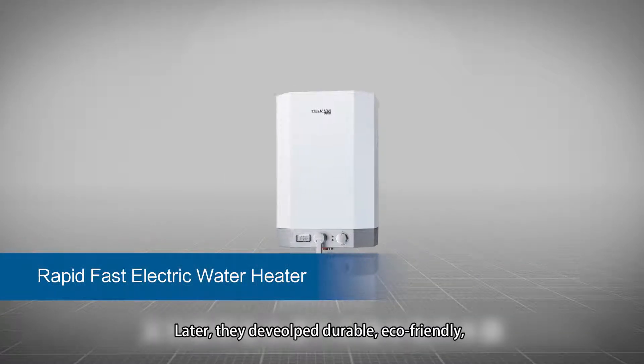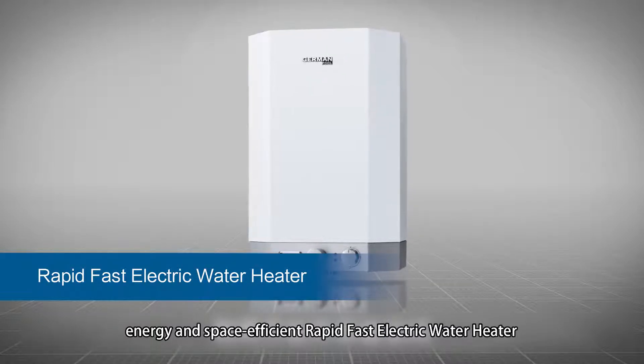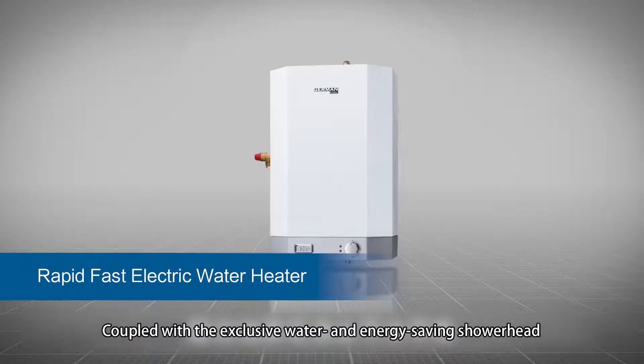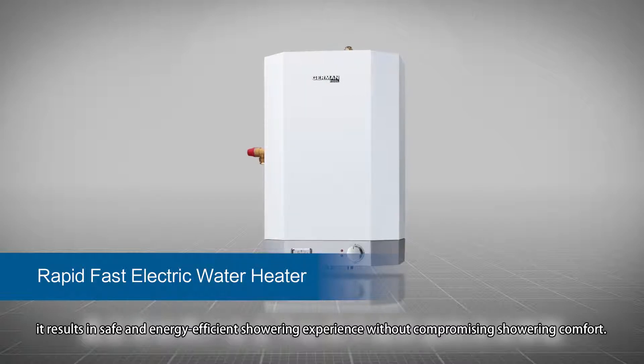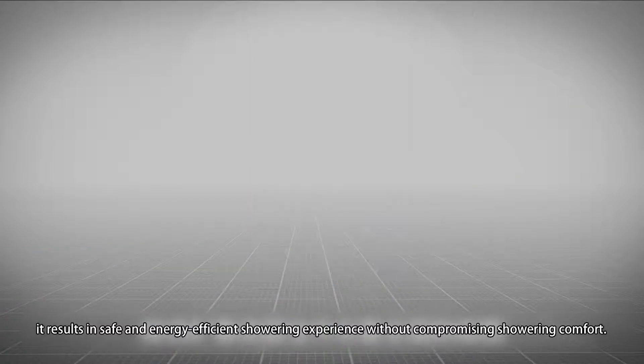Later, they developed a durable, eco-friendly, energy and space-efficient, rapid-fast electric water heater. Coupled with the exclusive water and energy-saving shower head, it results in a safe and energy-efficient showering experience without compromising showering comfort.